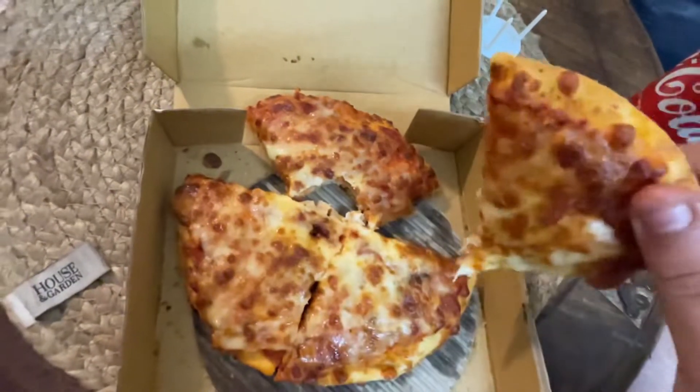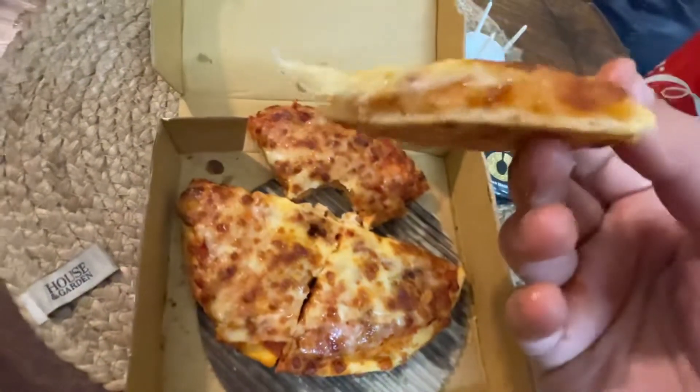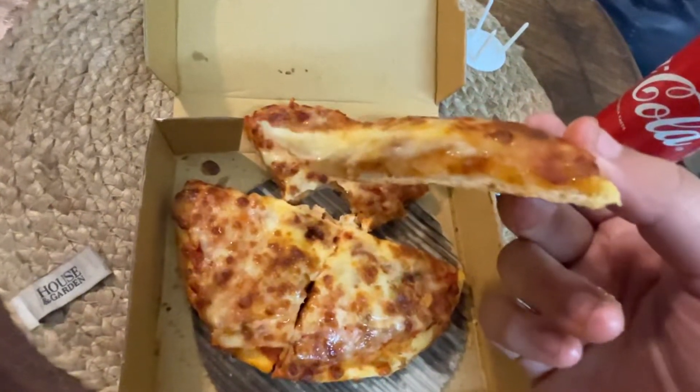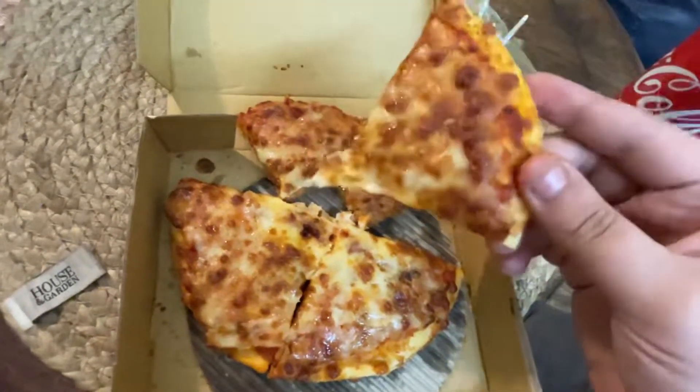Let me take a bite of this slice so we know what it's like on these slices. Look at the sides — yes, it is loaded, but it's adequate. Let me take one more bite, then let's talk.